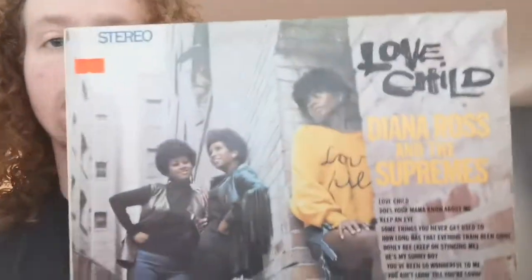I love this front cover. I don't know what it is about this front cover — maybe I just have a crush on Diana Ross. Love Child. This is my second Supremes album from this year alone. What a great album. What a classic album.